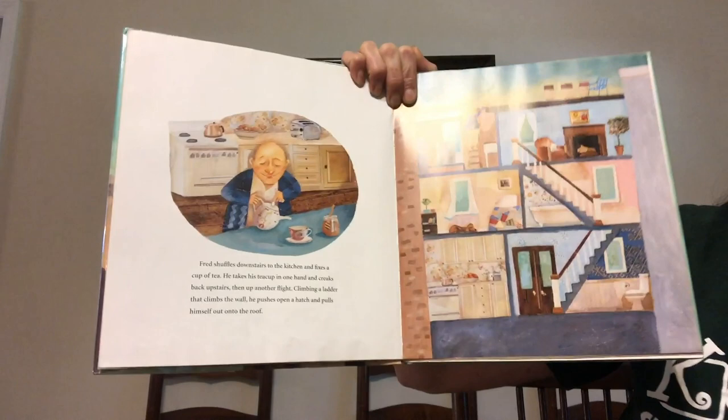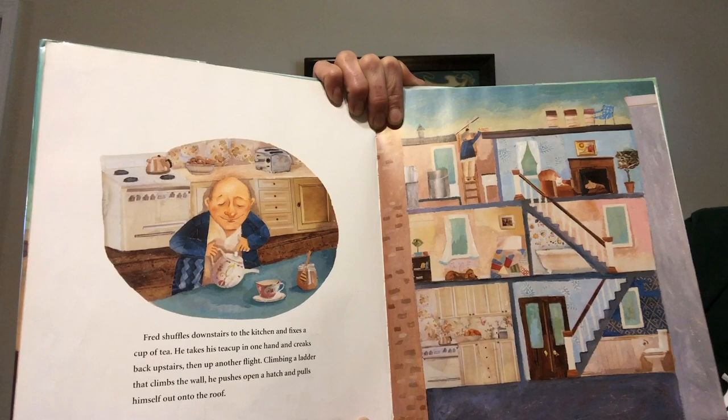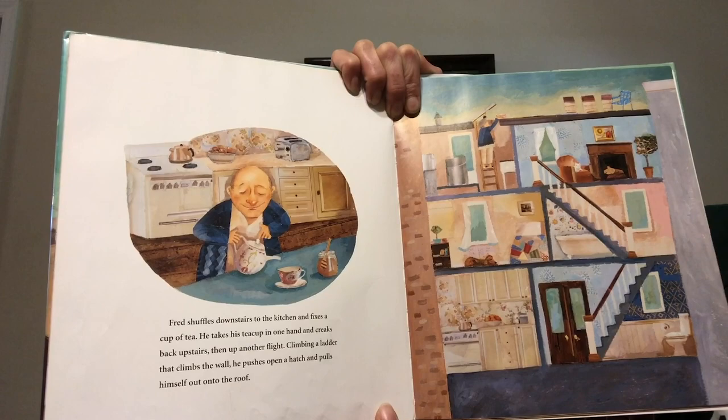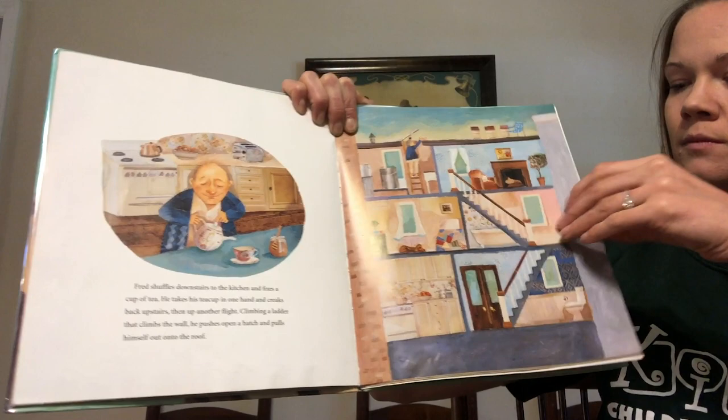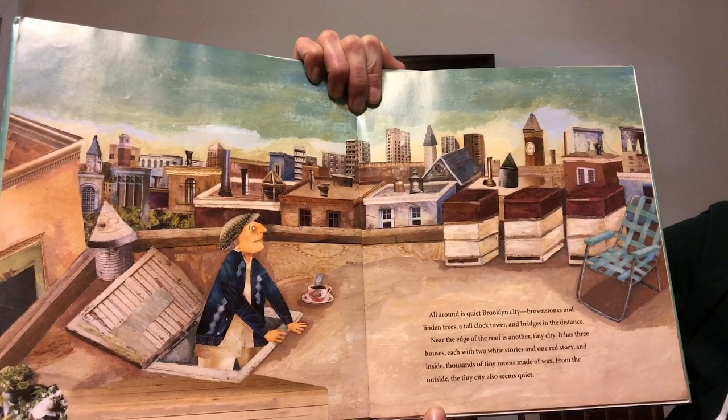Fred shuffles downstairs to the kitchen and fixes a cup of tea. He takes his teacup in one hand and creaks back upstairs then up another flight. Climbing a ladder that climbs up the wall he pushes open a hatch and pulls himself out onto the roof. All around is quiet Brooklyn — city brownstones and linden trees, a tall clock tower and bridges in the distance.